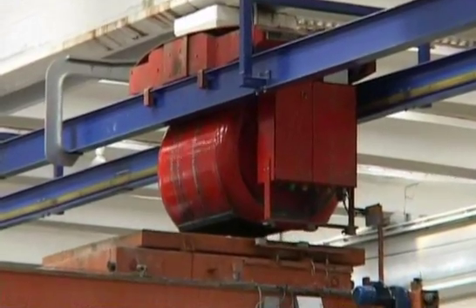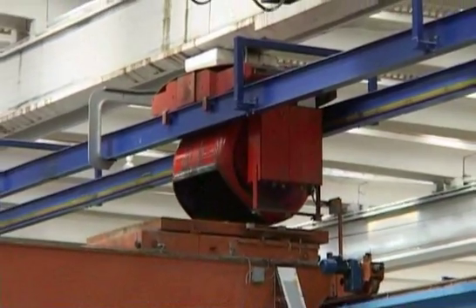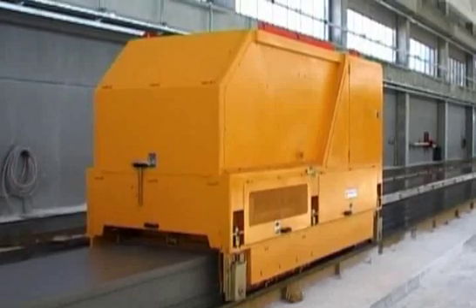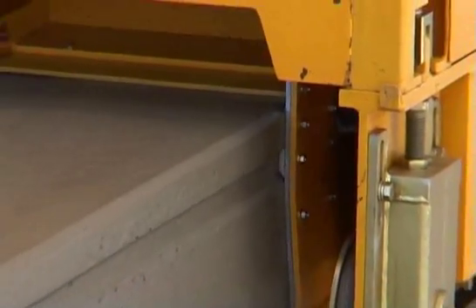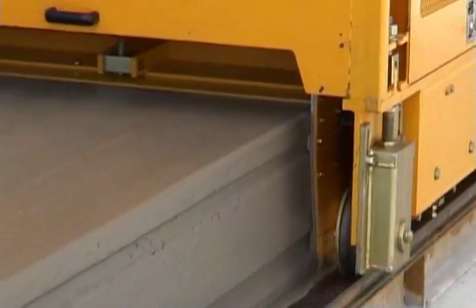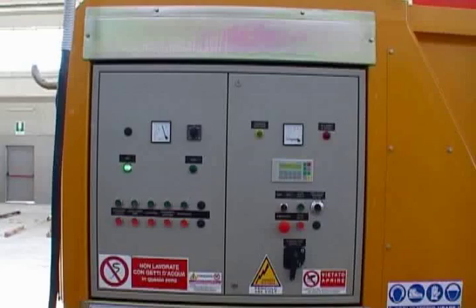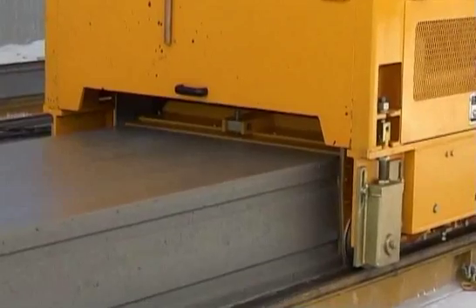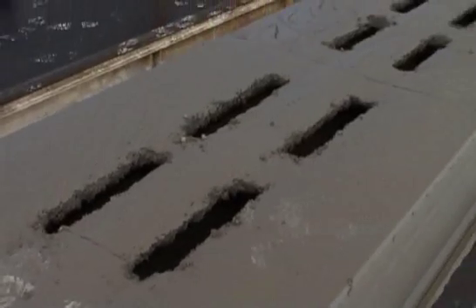We are now ready to use the casting machine, the most important element of the whole production cycle. Always at the centre of research and development by the internal technical team, the Nordimpianti extruder has unique characteristics of reliability and functionality. With electronic control, the Nordimpianti extruder produces elements by advancing on the production bed without constant monitoring by the operator, leaving him free to undertake wet concrete work if necessary.